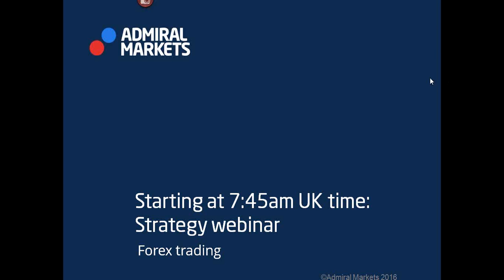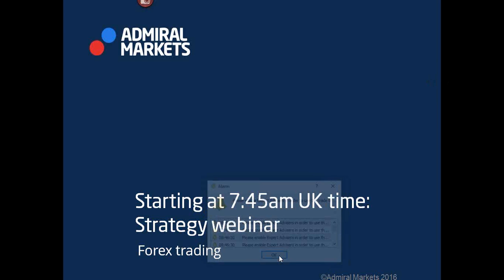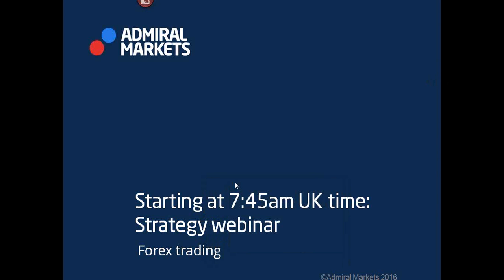Good morning. Welcome to Admiral Markets. My name is Chris. Today's focus is on strategy in this live webinar, and we're going to take a look at the Forex market, the currency pairs and some other financial instruments that you might find interesting.